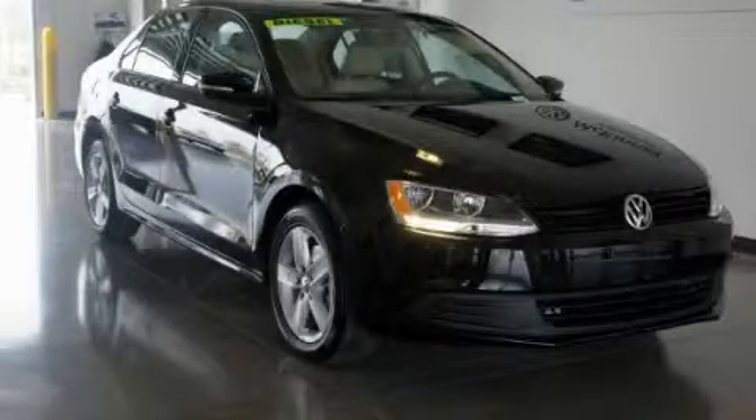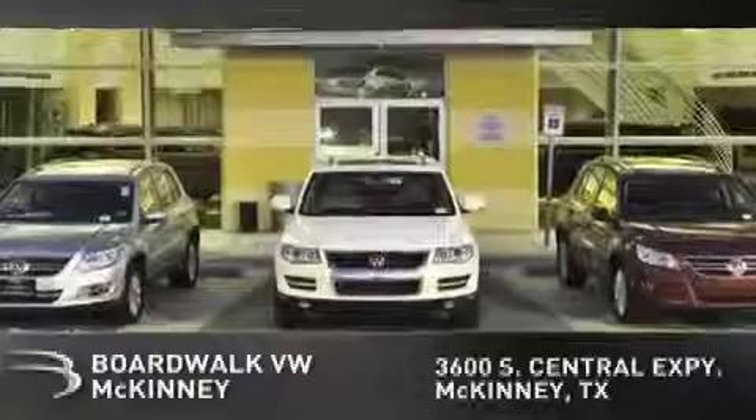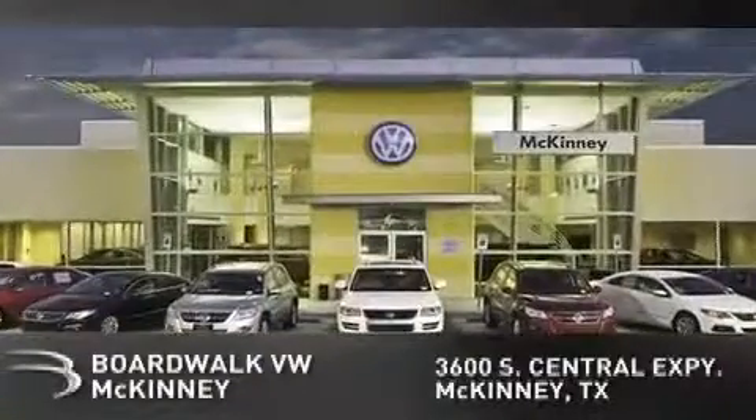Call now to find out how you can own this breathtaking vehicle. BoardWalk Volkswagen McKinney is conveniently located at 3600 South Central Expressway in McKinney. Come experience the BoardWalk difference today.